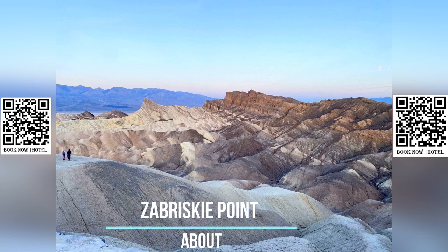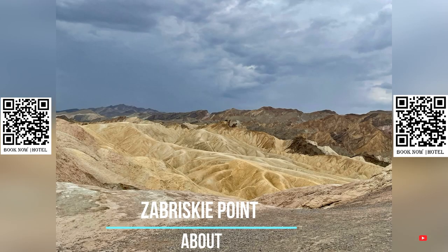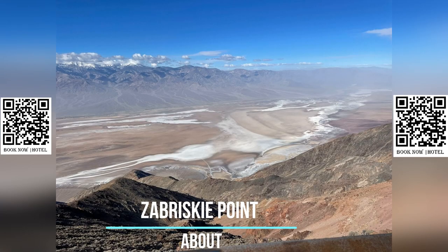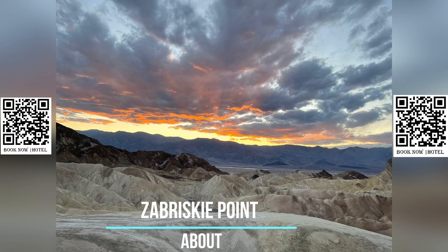Zabriskie Point is a popular scenic viewpoint located in Death Valley National Park in California. Here are some key features and information about Zabriskie Point. Zabriskie Point offers breathtaking panoramic views of the unique geological formations and landscapes of Death Valley.